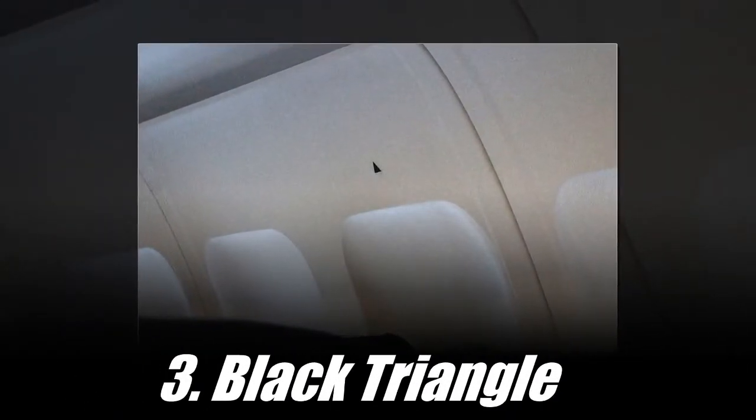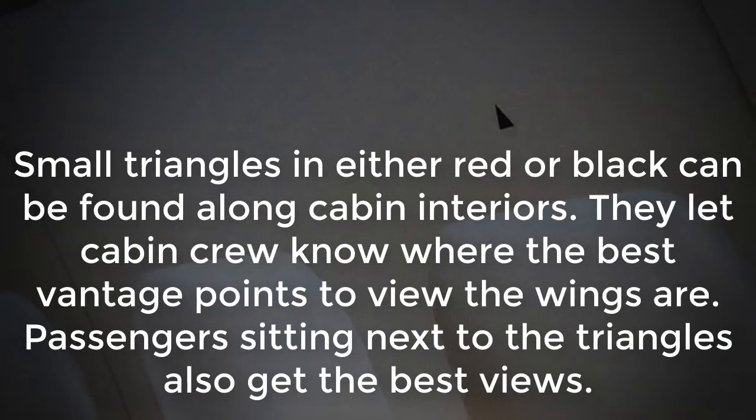Number 3: Black Triangle. Small triangles, either red or black, can be found along cabin interiors. They let cabin crew know where the best vantage points to view the wings are. Passengers sitting next to the triangles also get the best views.